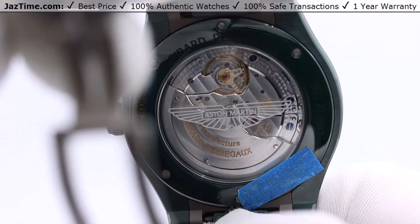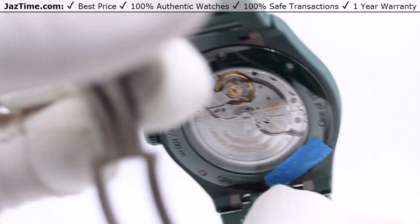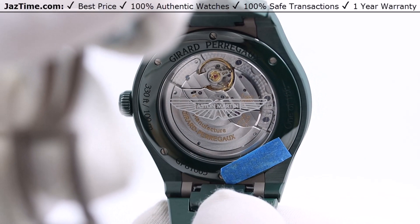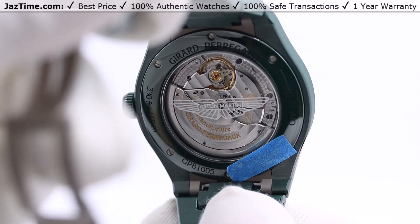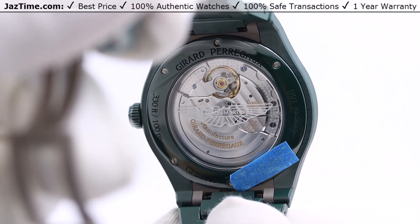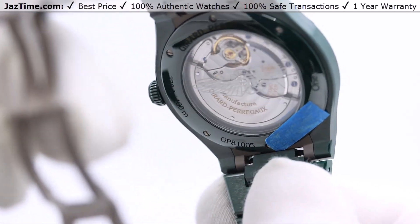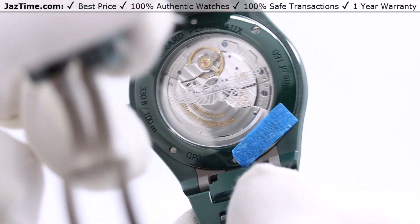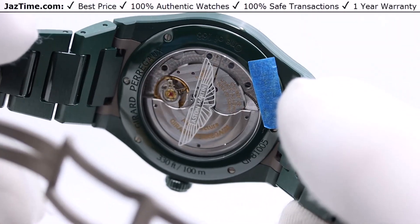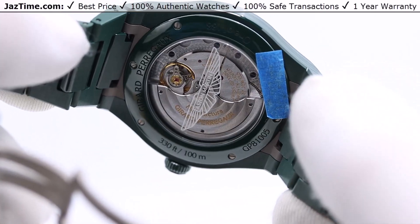A lot of watch brands have done collaborations with other brands. For example, AP has done it with Marvel Comics, and Richard Mille does collaborations on almost all of their pieces — with athletes, artists, and others. AP has done tons of collaborations with big brands. I think it's a great thing — it gives the watch some meaning beyond just being a green watch. Now it's a green watch connected to Aston Martin, which gives it a bit of depth and something cool.